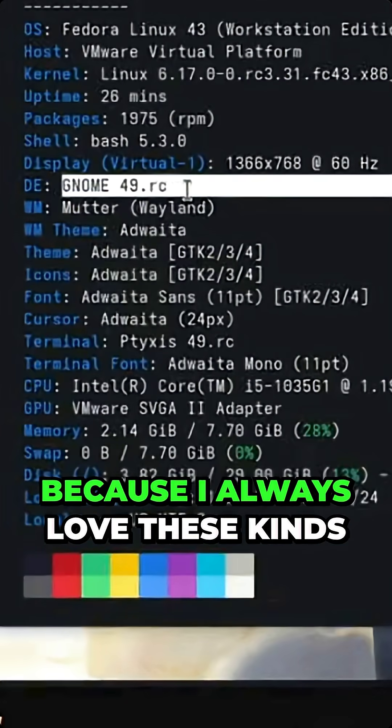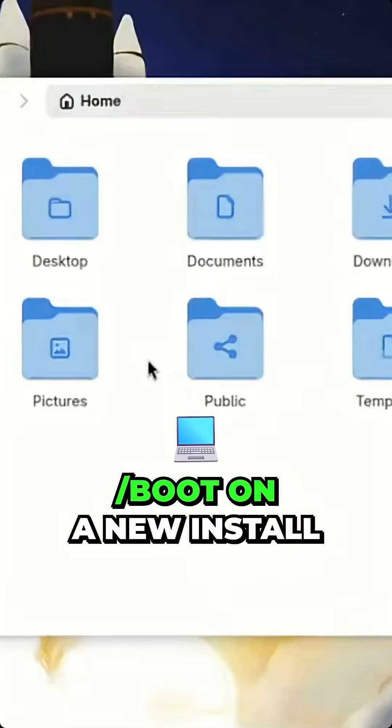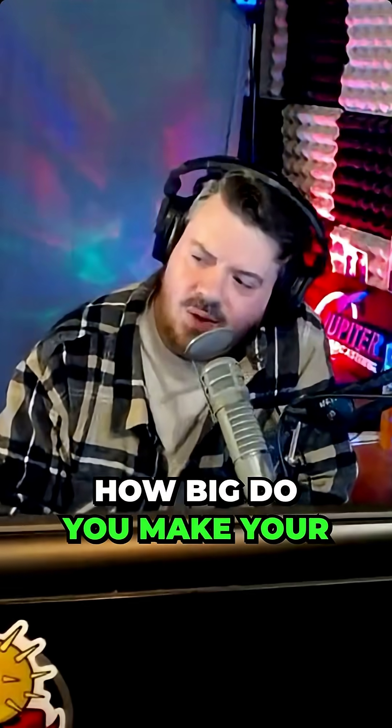Let's talk about some nitty-gritty stuff, because I always love these under-the-hood things. Slash boot on a new install is going from one gigabyte to two gigabytes. It's probably about time. If you're just upgrading, of course, that's not going to be the case. How big do you make your slash boot?